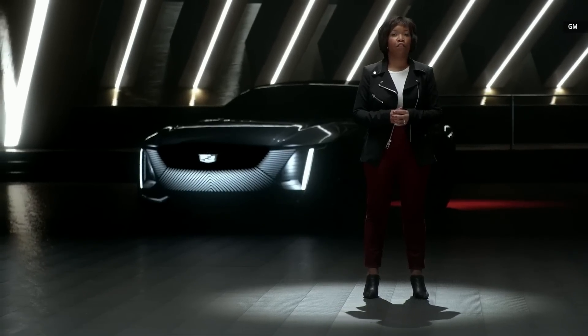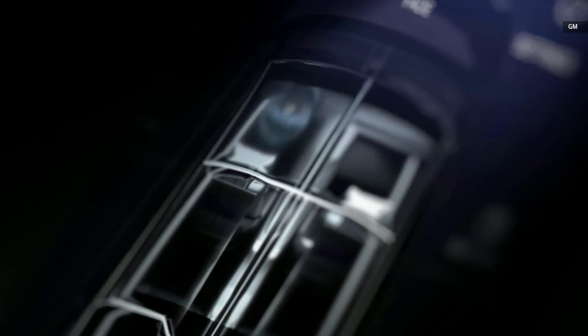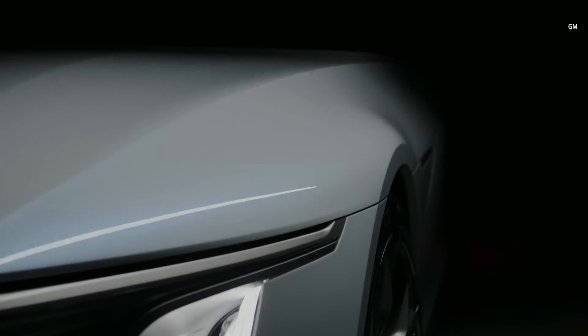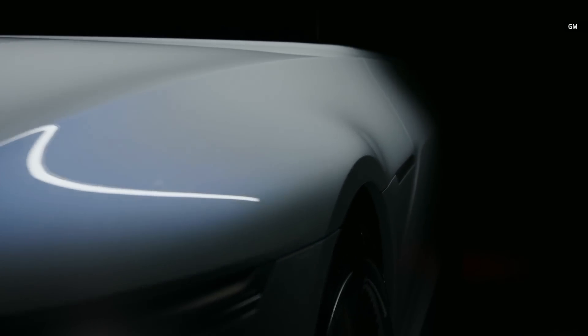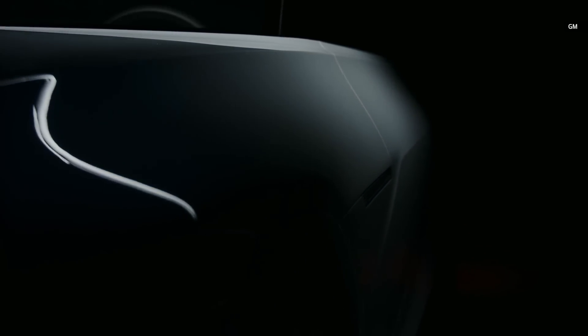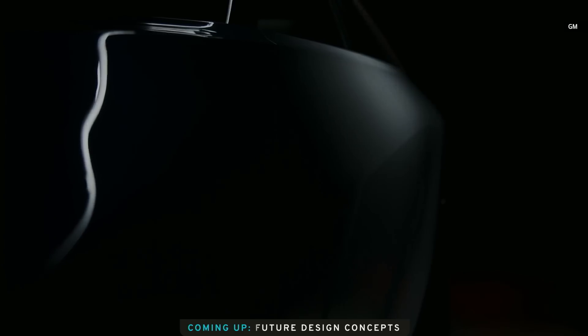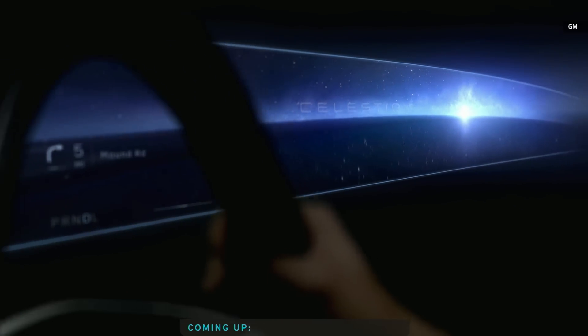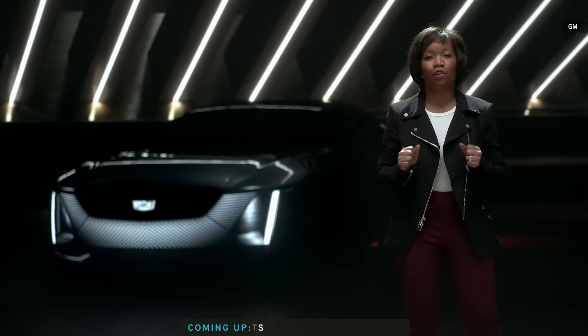That roof will be our first to feature four-quadrant suspended particle device smart glass, allowing each occupant of the vehicle to set their own level of transparency, while the tint of the glass colors to match the ambiance and mood of the interior. That equal and individual experience for each occupant will be a signature aspect of the Cadillac Celestiq. The driver and front seat passenger enjoy a pillar-to-pillar display that brings the outside inside. We can't wait to reveal more soon.